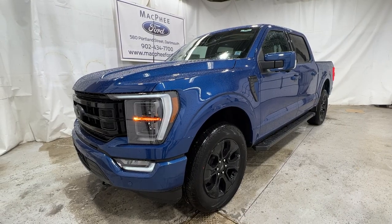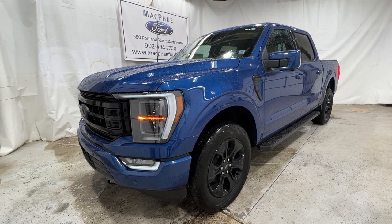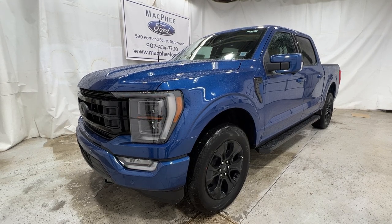That about sums up this walk-around of the 2022 Ford F-150. Unfortunately, this is a sold unit, but if you're interested in getting one just like it, feel free to give us a call or visit mcpheeford.com. Thanks for watching — we'll see you in the next video.